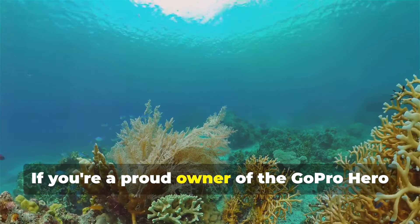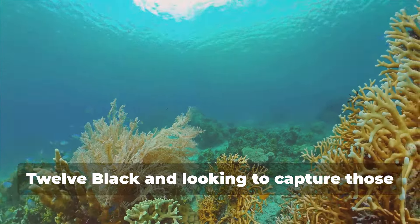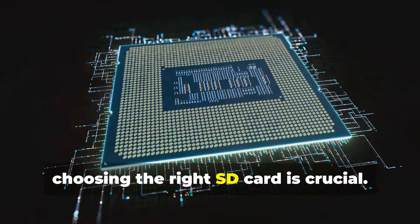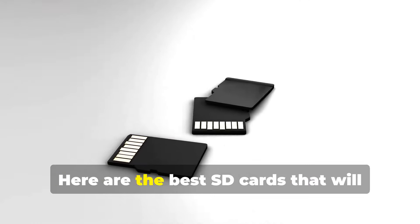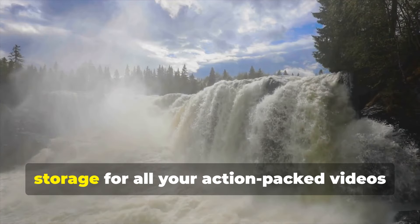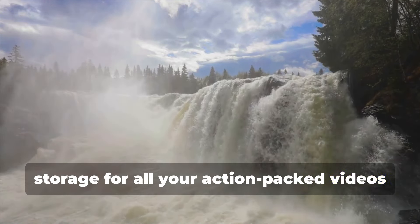Hey everyone! If you're a proud owner of the GoPro Hero 12 Black and looking to capture those high-resolution adventures, choosing the right SD card is crucial. Here are the best SD cards that will ensure smooth performance and reliable storage for all your action-packed videos and photos.